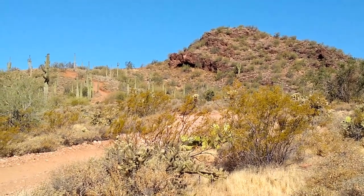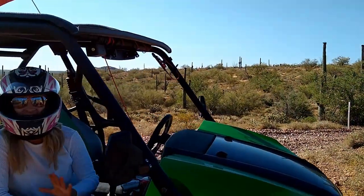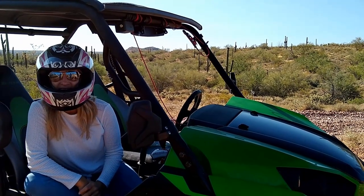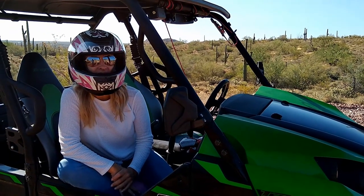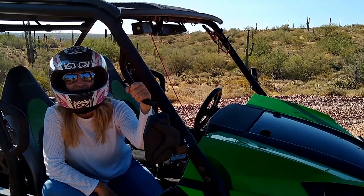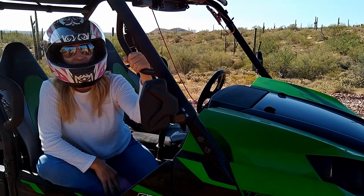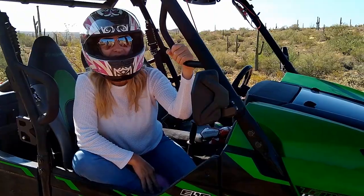I'm sure on the video it doesn't look steep at all, but we've been here one time before, and when we were here last time — two people in ATVs couldn't get up the hill. It's very steep. So the hill is so steep that somebody couldn't make it up there on an ATV — that should tell you something.